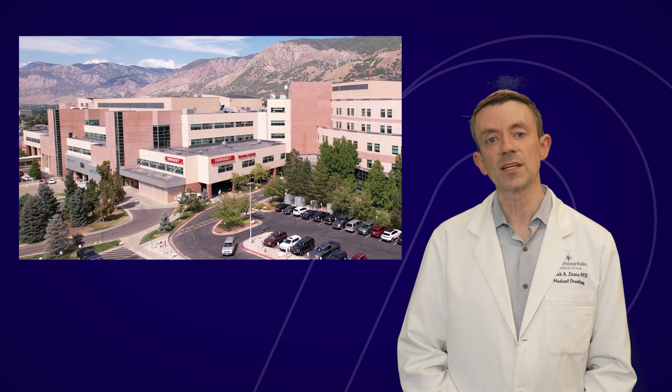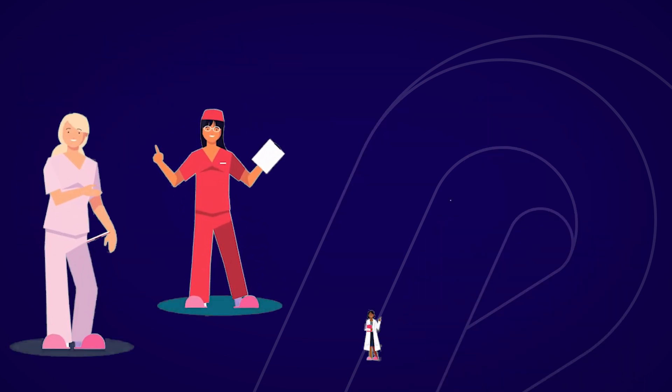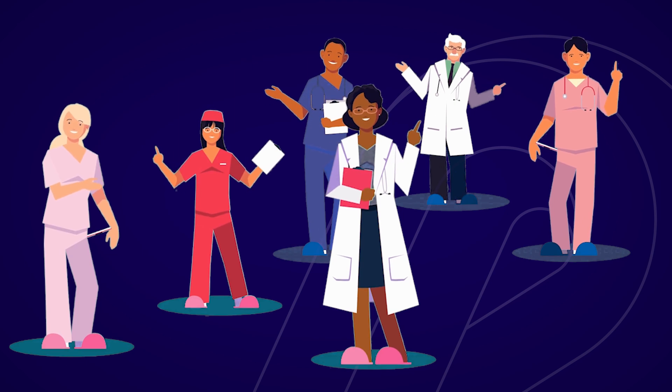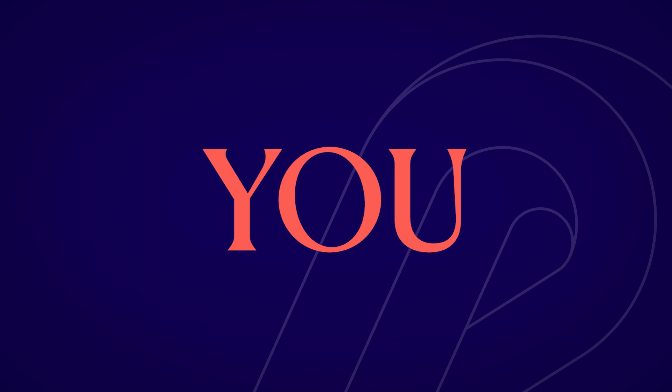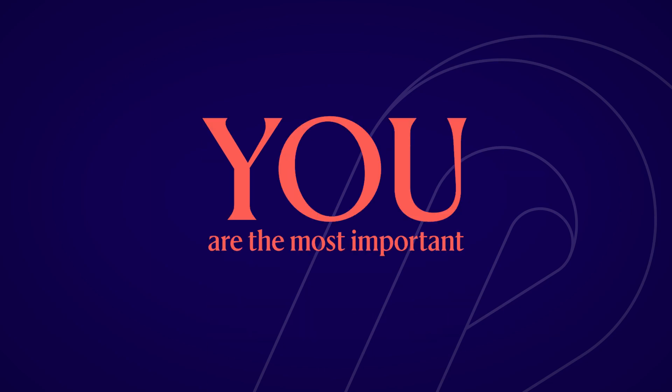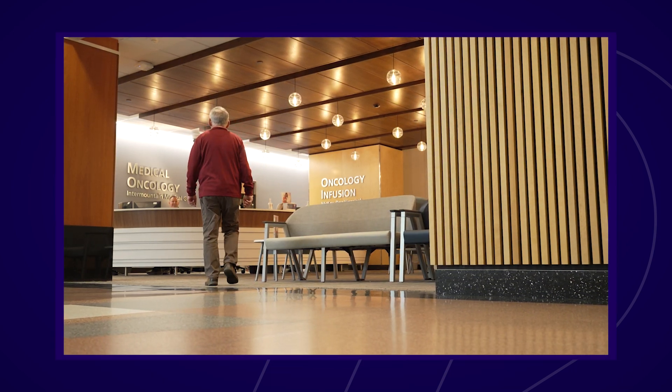First, let's talk about your care team. Your care team includes doctors, nurses, advanced practitioners, nurse navigators, social workers, and genetic counselors. But you are the most important member of this team. It's important for you to become an active participant on the team, to ask questions, and to share your experience with your care providers.